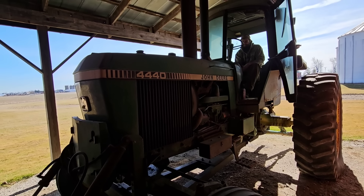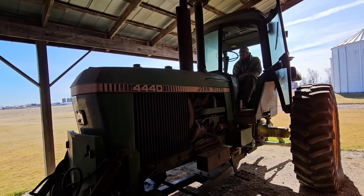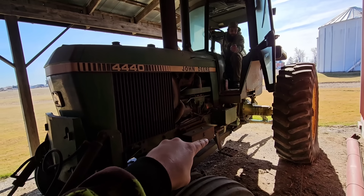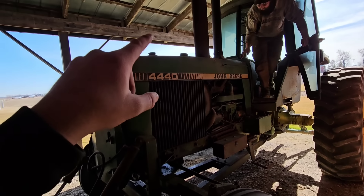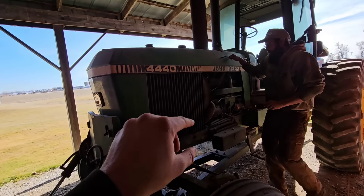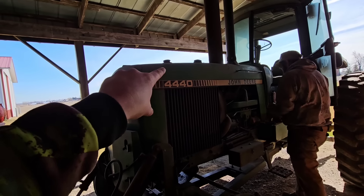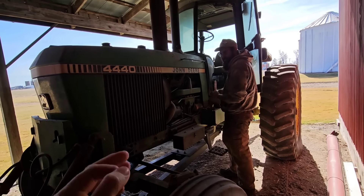Alright, we're gonna try to get this thing going. We've got brand new batteries in it. There is some sort of fuel in the bowl. I looked in the fuel tank and it does not look real good, but we're gonna send it anyway.